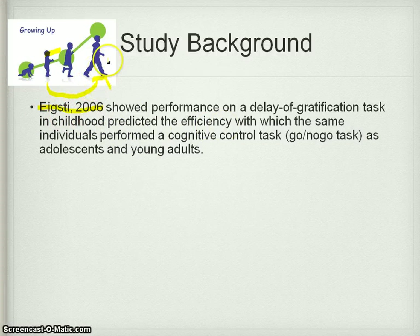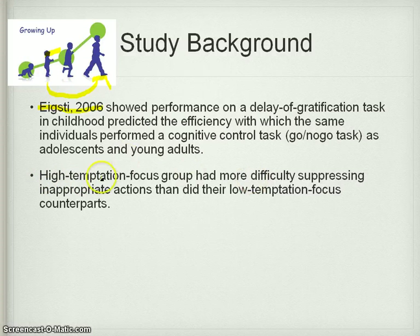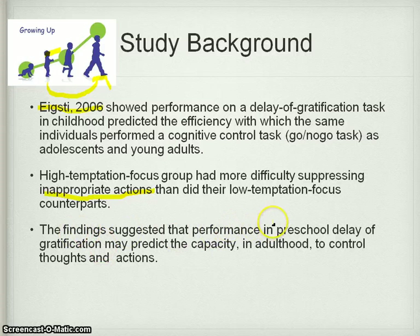On that simple go, no-go task, lots more errors were made by those who also made errors as children. The high temptation focus group had more difficulty suppressing inappropriate actions. The findings suggest that performance in preschool delay of gratification may predict the capacity in adulthood to control thoughts and actions. This is quite a big statement — think about the ethical considerations for society. If we can predict at a very early age those individuals who are going to struggle to control their emotions as adults, then what should we do with them?